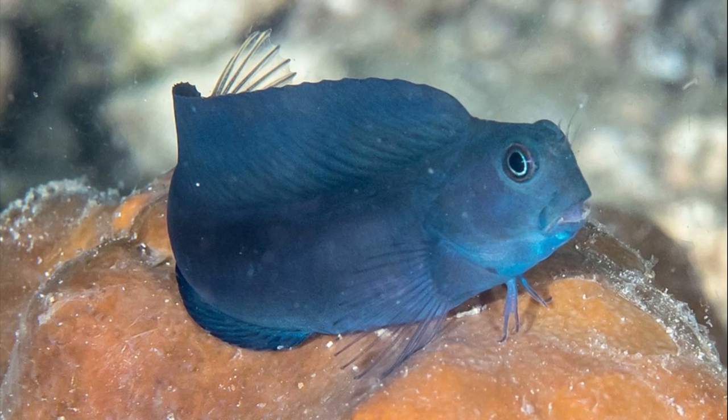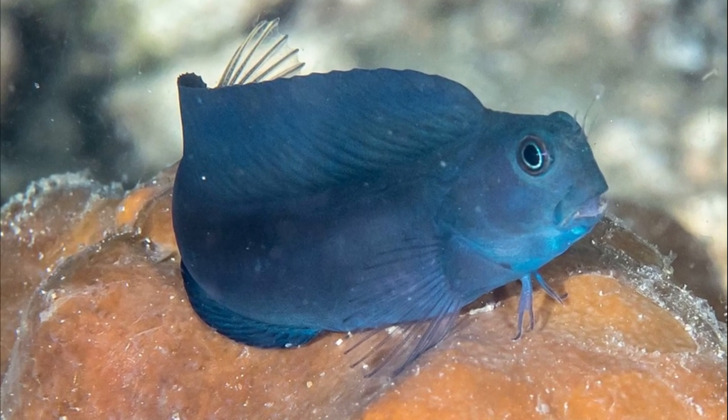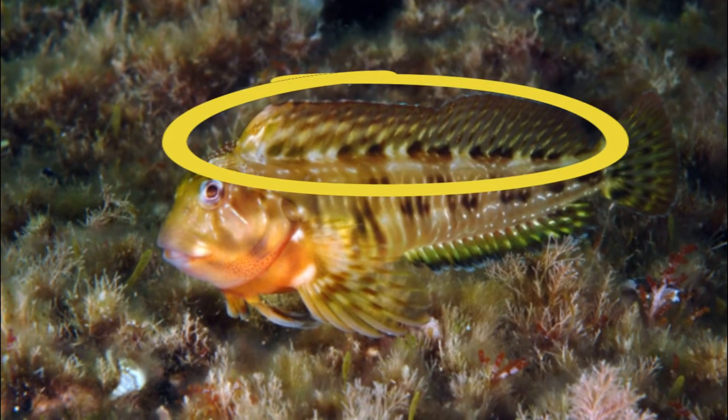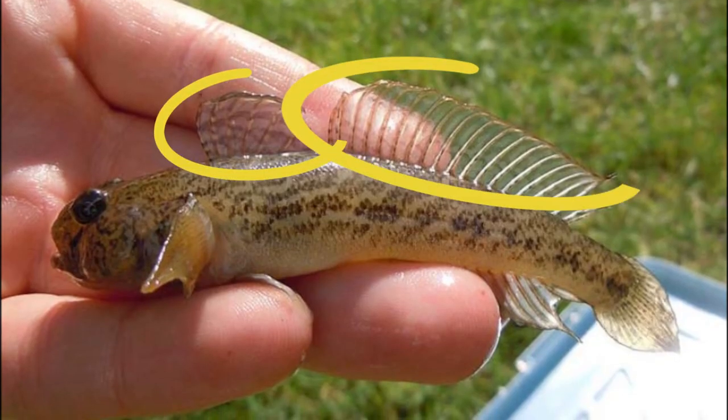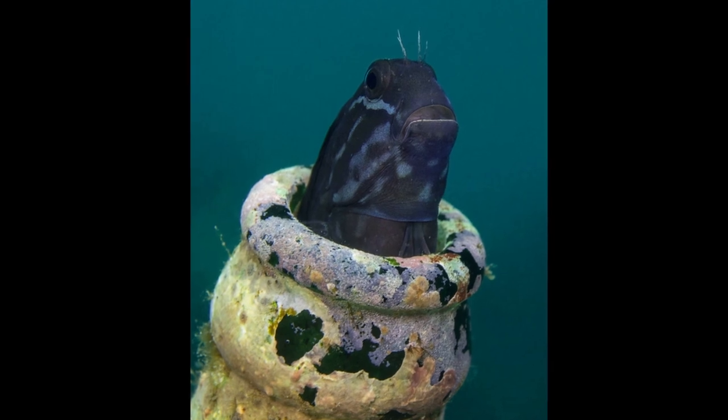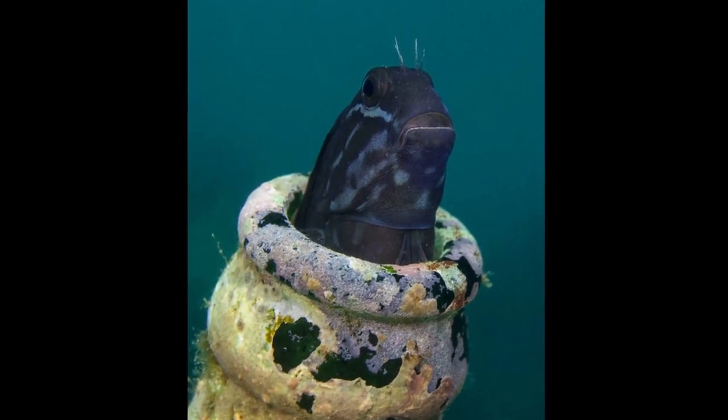Blennies are often confused with gobies that also dwell on the bottom. However, blennies have one long dorsal fin while gobies have two. Blennies also tend to back into their holes tail first, whereas gobies like to enter head first.